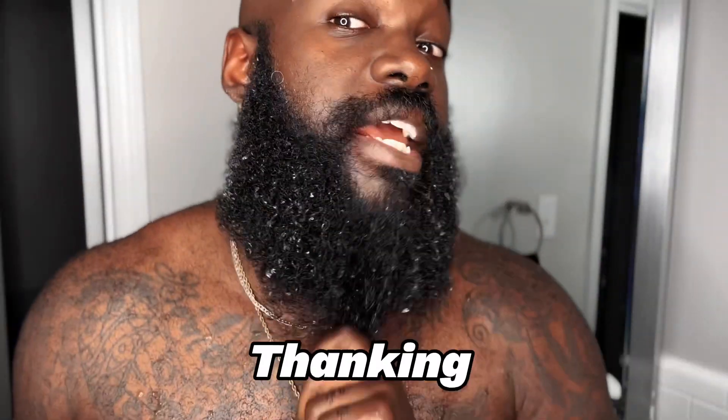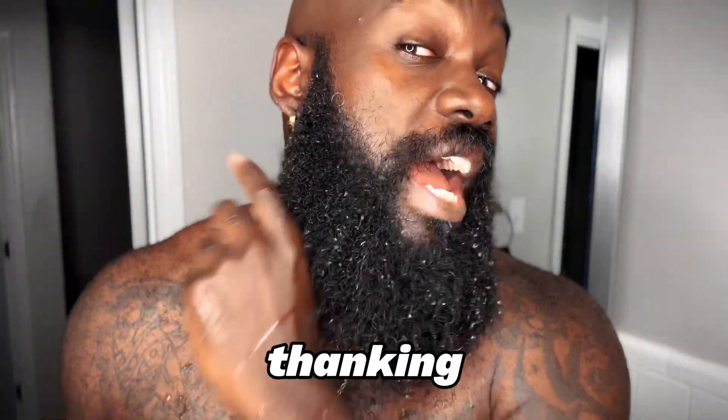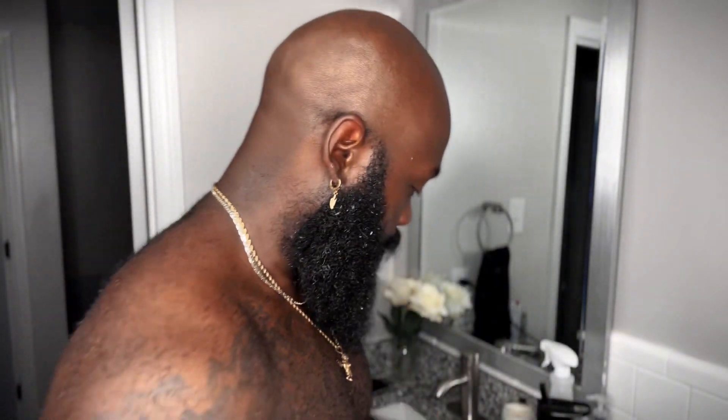My beard is thanking me right now — you can tell. I gotta edge myself up, I already know, but we'll get to that a little bit later. Now that we've rinsed it out, we're going to come through with the conditioner.